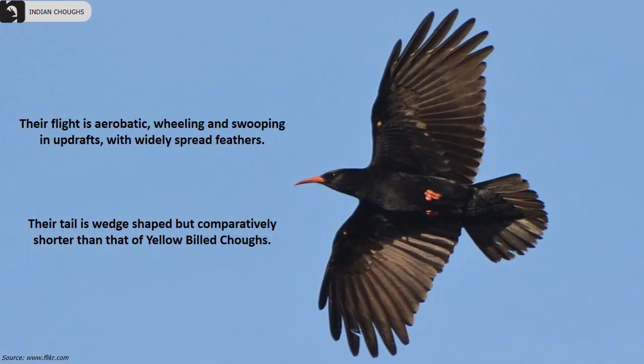With widely spread feathers, their flight is aerobatic — wheeling and swooping in updrafts. They have a wedge-shaped tail but it is comparatively shorter than that of the Yellow-billed Chough.